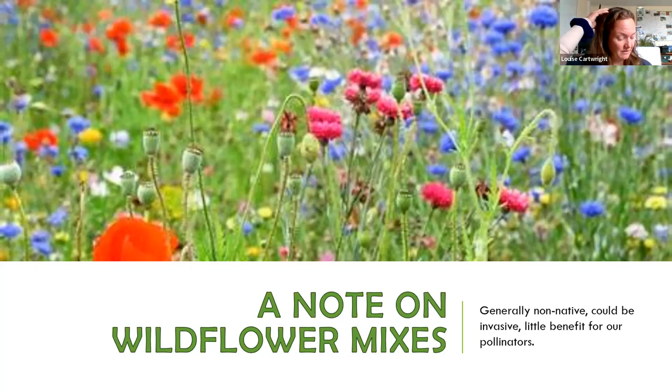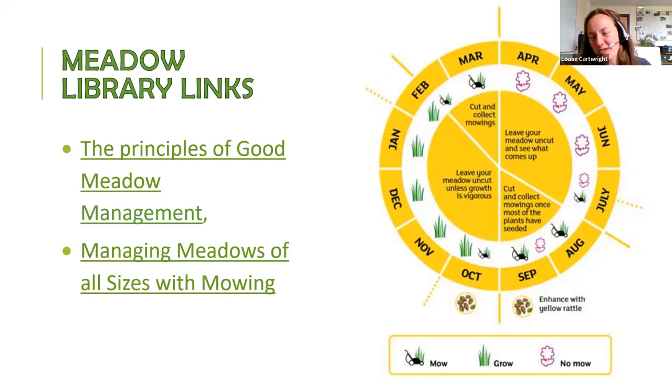Instead of spending money on seed, just let nature do the work. The best thing to encourage the native seed bank is through a change of management: cut late, let plants go to seed, take the fertility off. This is the most sustainable method of increasing the area and extent of wildflowers in your grassland, orchard or allotment.